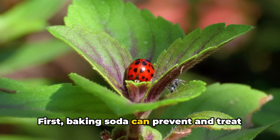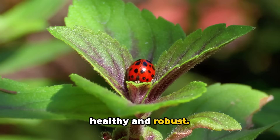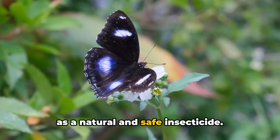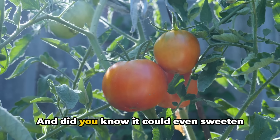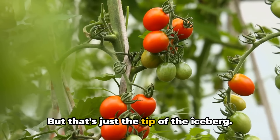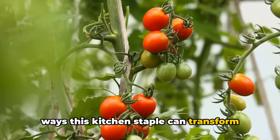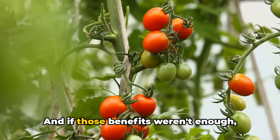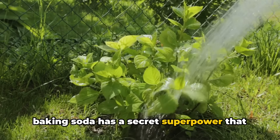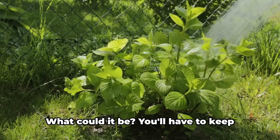First, baking soda can prevent and treat fungal diseases, keeping your plants healthy and robust. It can also deter certain pests, acting as a natural and safe insecticide. And did you know it could even sweeten your tomatoes? But that's just the tip of the iceberg. Baking soda has a secret superpower that can take your gardening game to new heights.